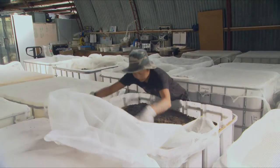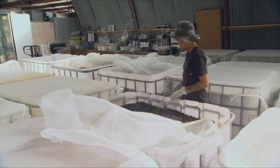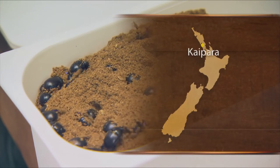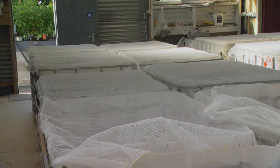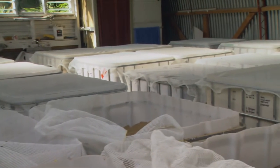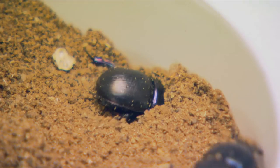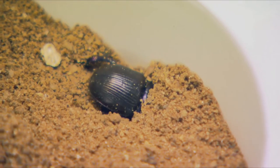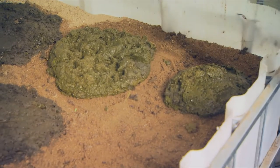Dung Beetle Innovations has transformed from a non-profit group developed for an MPI Sustainable Farming Fund project into an enterprise rearing beetles on a commercial scale. The project began back in 2009, and by the time it came to an end around 2013, it had about a million dollars worth of funding poured into it, plus another half million dollars in kind — people contributing their time and resources.